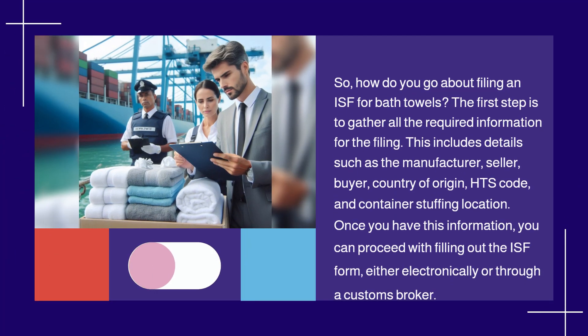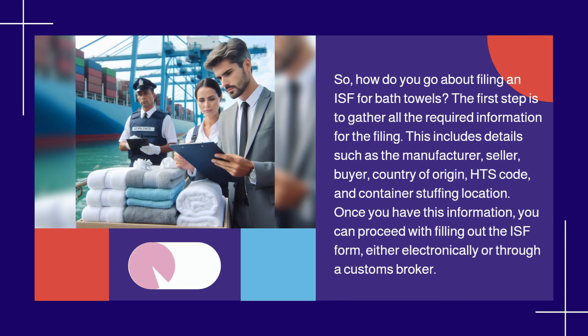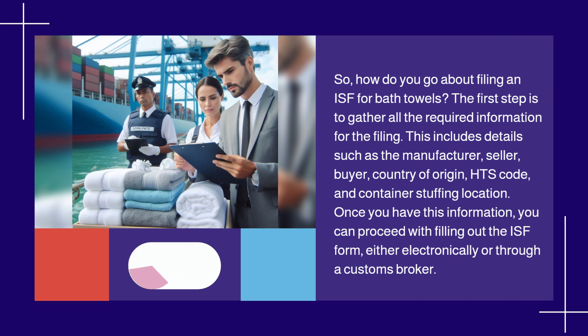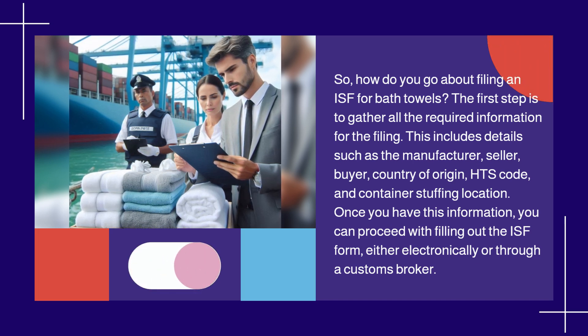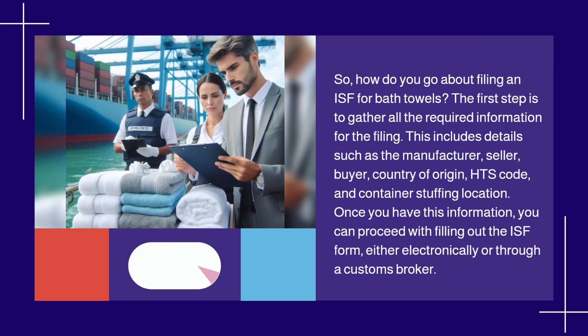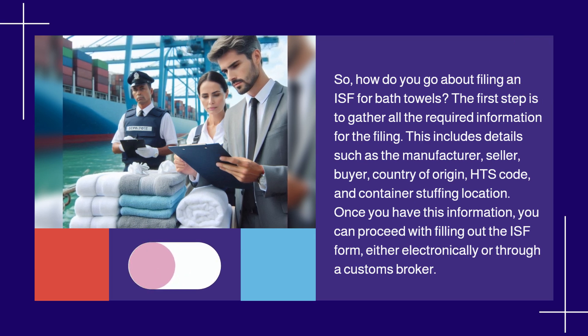How do you go about filing an ISF for bath towels? The first step is to gather all the required information for the filing. This includes details such as the manufacturer, seller, buyer, country of origin, HTS code, and container stuffing location. Once you have this information, you can proceed with filling out the ISF form, either electronically or through a customs broker.